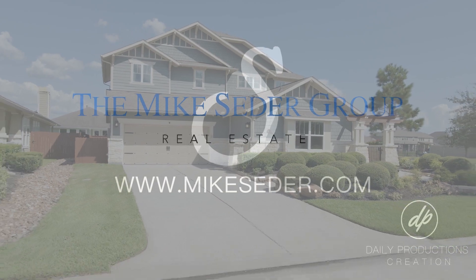Thank you so much for joining me today at 29506 Taliesin Court. I loved walking through this gorgeous farmhouse-style home with you. Join me next time when we take a look at another one of Mike Cedar's fabulous listings.